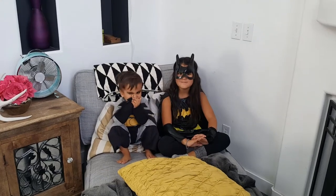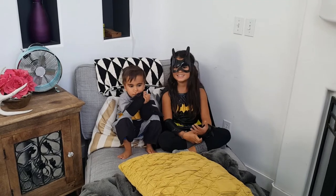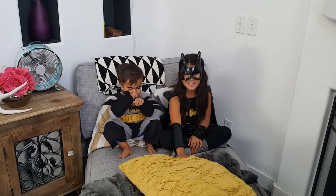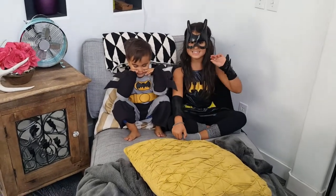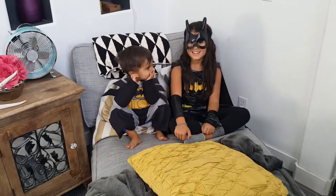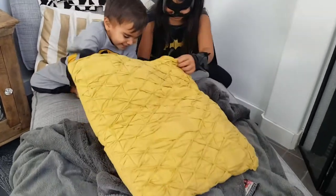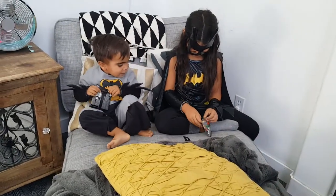Today we're going to open up Batman surprise toys. My mom hid them inside this blanket and under the pillow, so we're going to try to find them. Let's go! I got some — okay, let's open them.